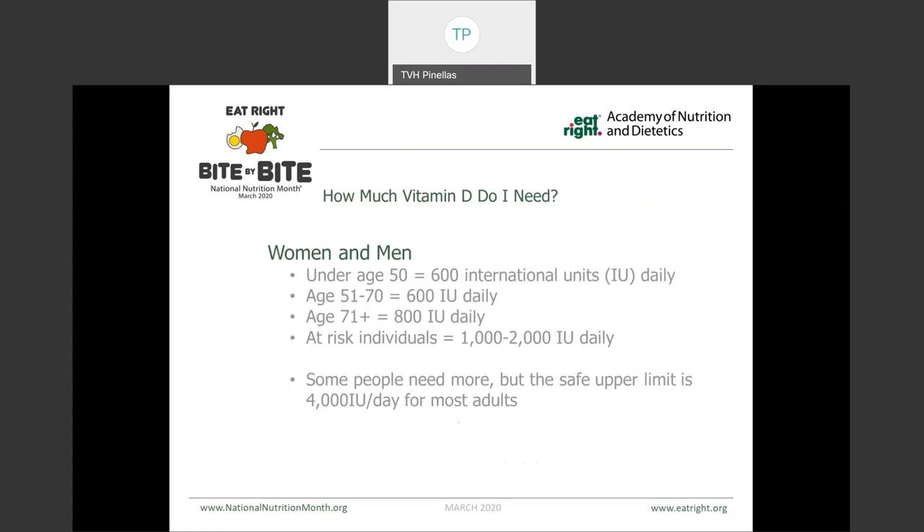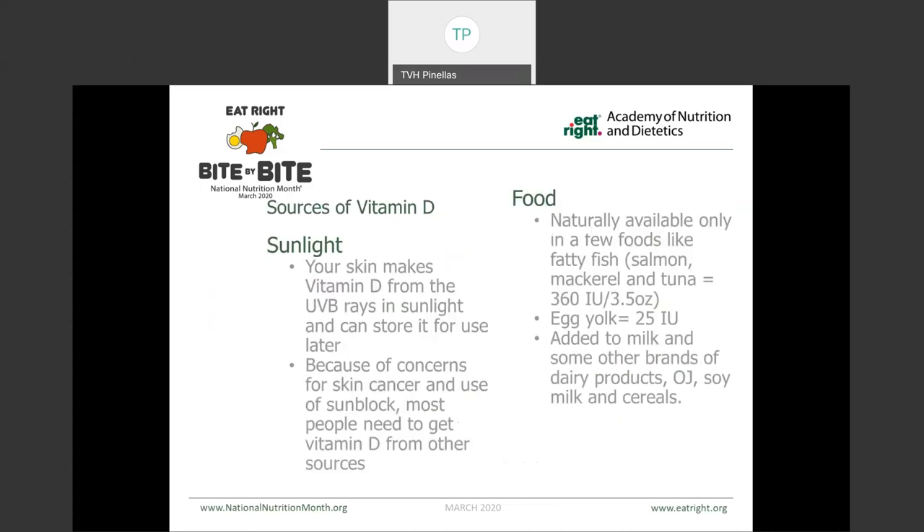When we look at vitamin D, women and men under the age of 50 need about 600 IUs or international units per day. Between the age of 51 and 70, 600 IUs per day. And above 70, 800 IUs per day. At-risk individuals need upwards of 1,000 to 2,000 IUs per day, but the safe upper limit is no more than 4,000 for most adults. Sources of vitamin D include sunlight — our skin makes vitamin D from the UVB rays in sunlight. It is available naturally only in a few foods like fatty fish such as salmon, mackerel, and tuna, and egg yolks, but it's also fortified in things like milk, dairy products, orange juice, soy milk, and cereal.